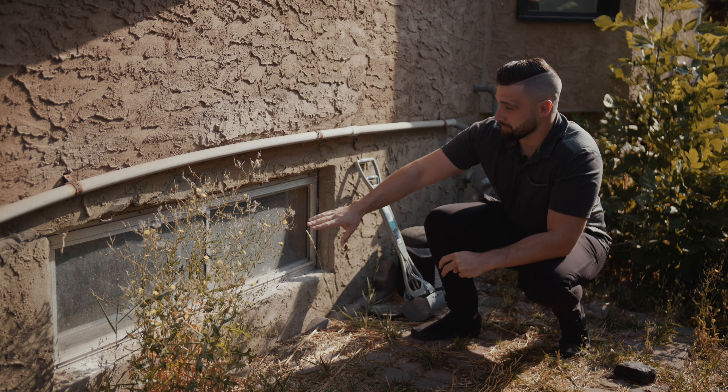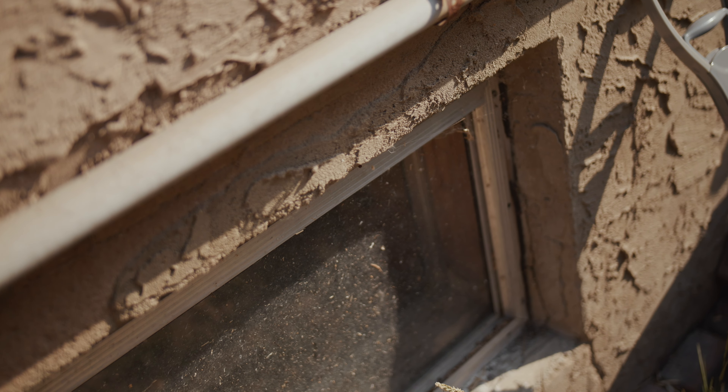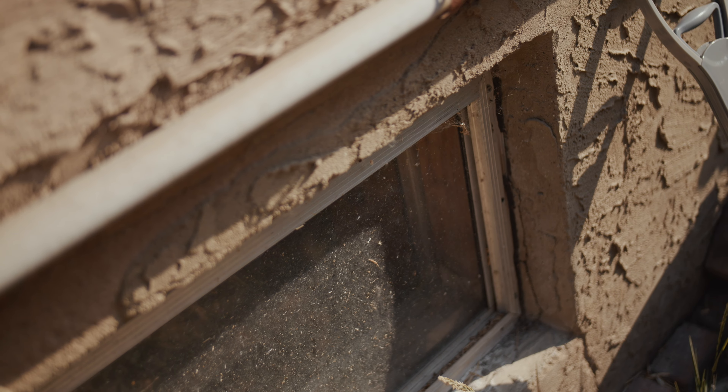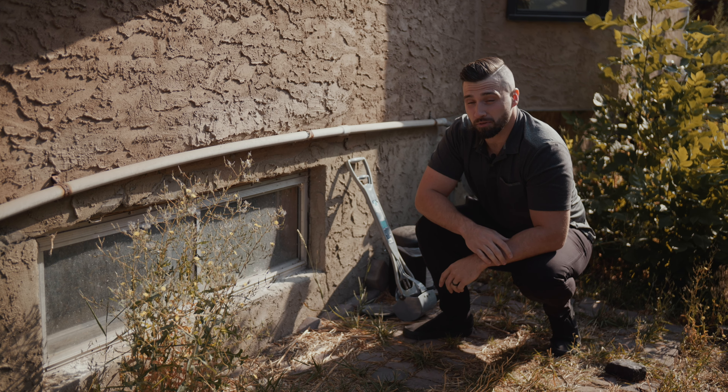The basement here looks like this is probably an original window — fully metal — just a couple of single pane pieces of glass. So that'll be a nice one to have fully replaced.